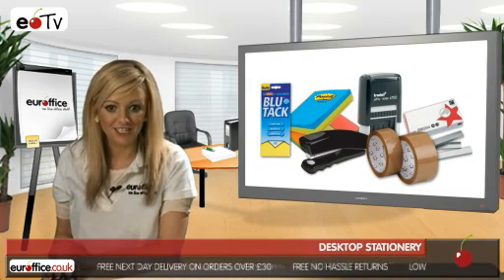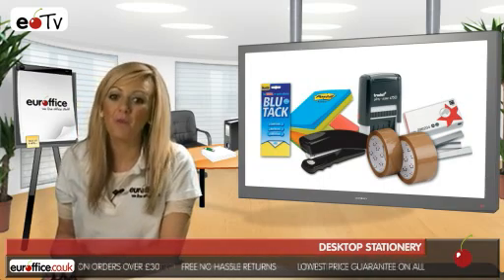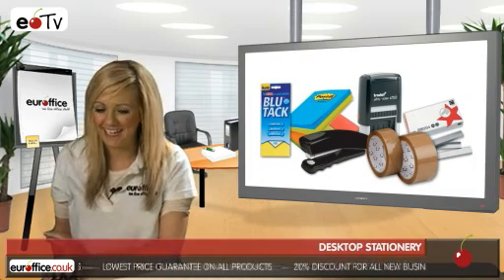Of course, in order to actually write notes you'll need something to write with. EuroOffice stock a wide range of top brand pens and pencils, as well as rubbers, correction tapes and correction fluids for when you make mistakes.